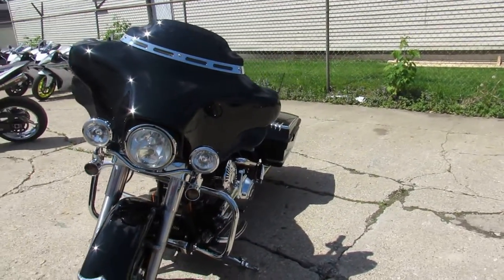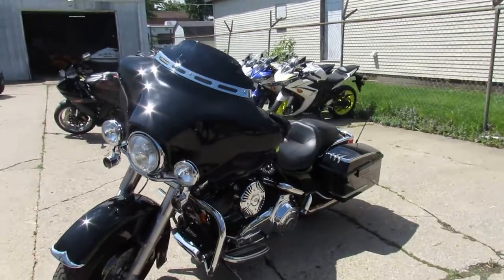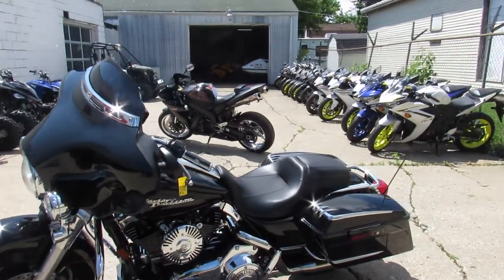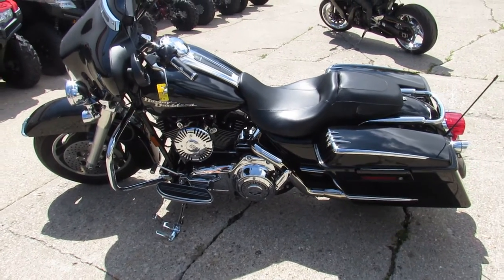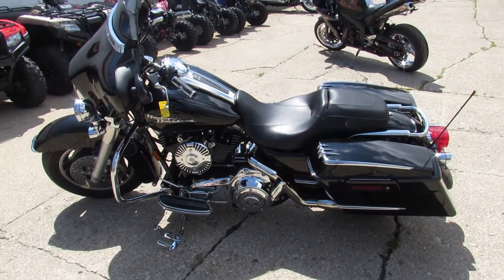2008 Street Glide, $11,999. We've got over 400 used Harleys. We've got guaranteed financing, lease programs, out-of-state financing, and nationwide shipping. Call today and you can ride today at ApprovalPowersports.com.